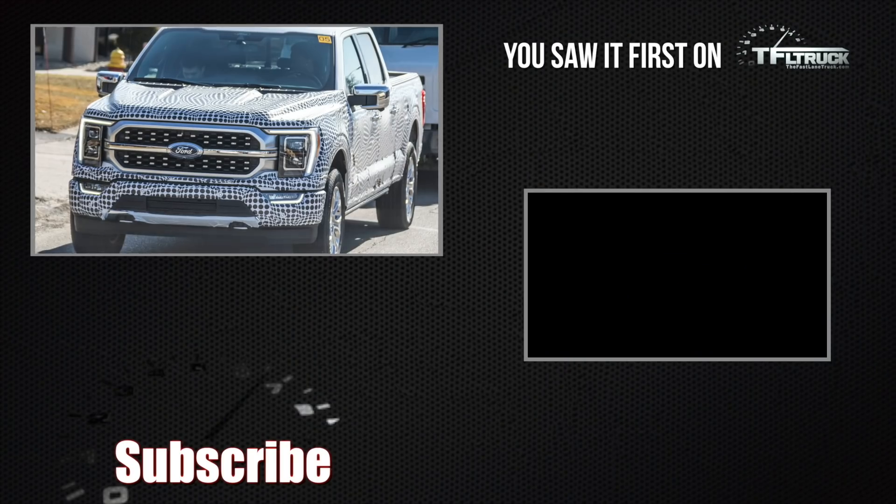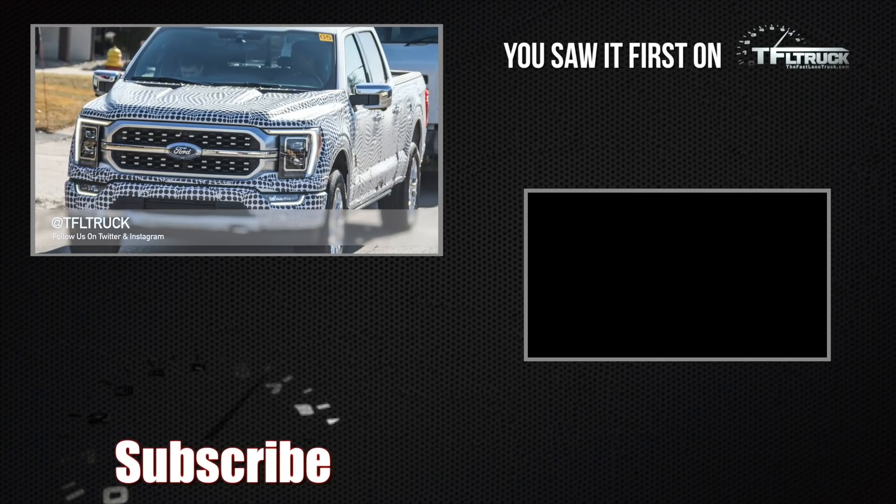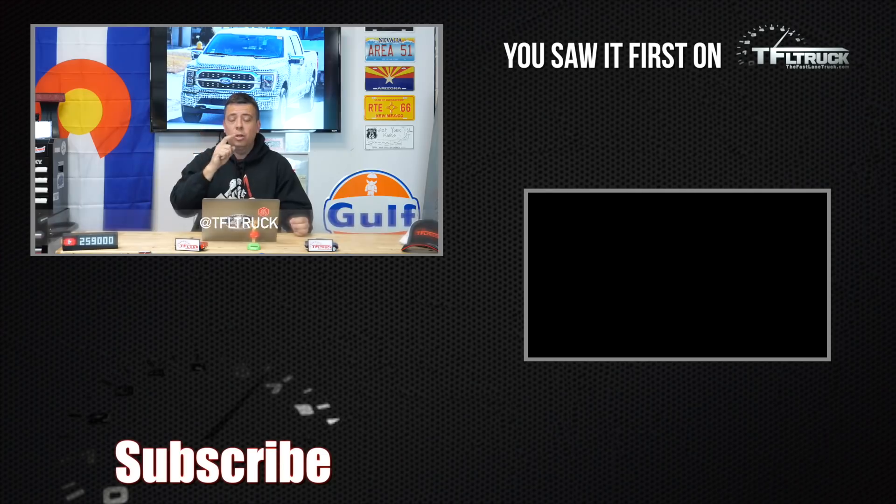It's very exciting — let me know in the comments what you think about this new style and what Ford is doing with their new F-150 truck. Go back to TFLtruck.com for more news, views, and real-world truck reviews, because we actually test these trucks in the real world — towing and off-road.